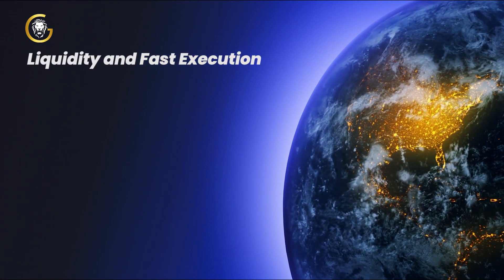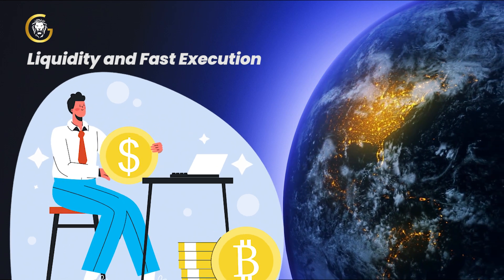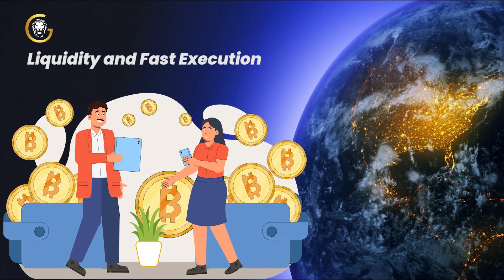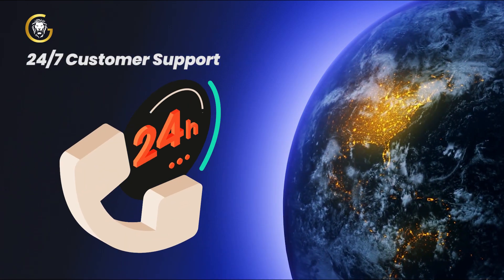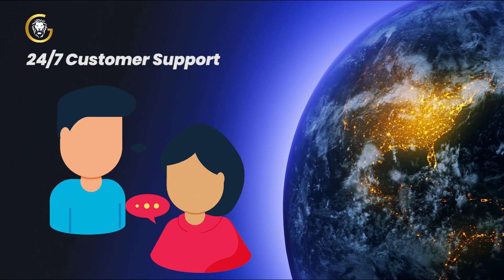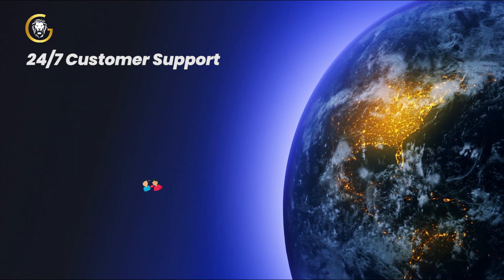Liquidity and Fast Execution. BioCrypt Exchange boasts high liquidity and fast order execution, ensuring that you can buy or sell your assets quickly at the best possible prices. 24/7 customer support — BioCrypt understands the importance of excellent customer service, and their dedicated support team is available round-the-clock to assist you with any queries or concerns.